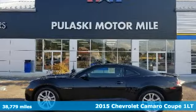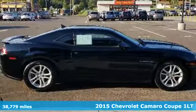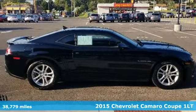It's a 2015 Chevrolet Camaro. There's more than a century of ingenuity and significance in every Chevy.